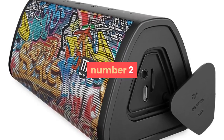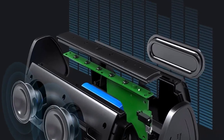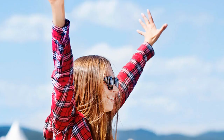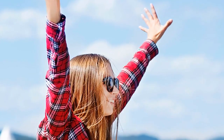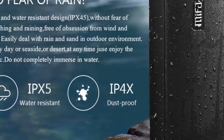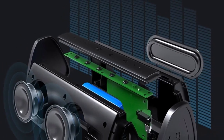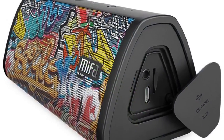Number two: brand name Mefa. Communication: AUX and Bluetooth. Speaker type: portable. Power source: battery. Number of loudspeaker enclosures: 1. Cabinet material: metal. Audio crossover: full range.